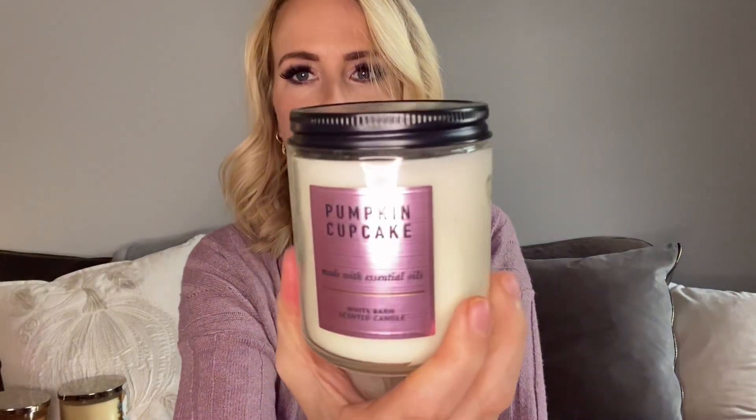I've got Pumpkin Cupcake in a One Wick from Bath and Body Works. I smell a little bit of almond in that and I don't like that. Let me see what the notes are — Whipped Buttercream, Vanilla, Pumpkin Spice, and Freshly Baked Cupcakes. So it's probably in that whipped buttercream. It's not a strong almond, it's very light. This would probably be pretty good — I think I've burned it before.